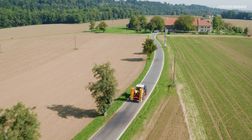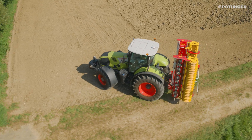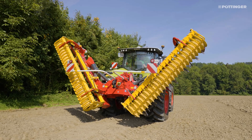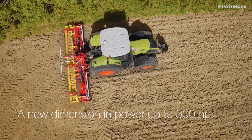Tractors are getting increasingly powerful, which means they are putting more and more strain on implements. Pertinger's response to this trend is the new heavy-duty Power Harrow series, with large-dimensioned and robust components.